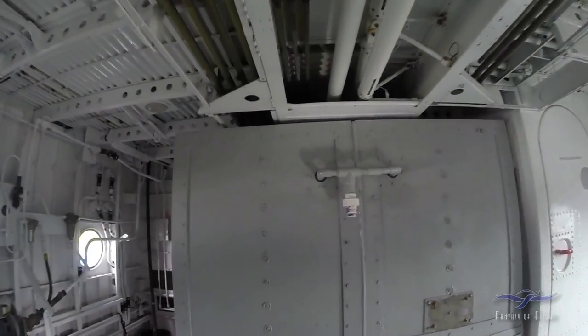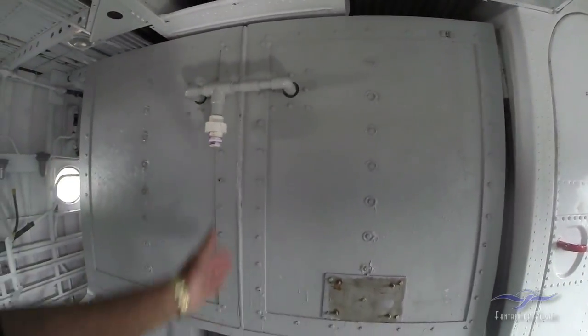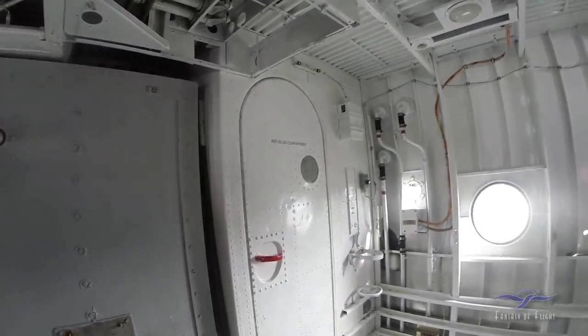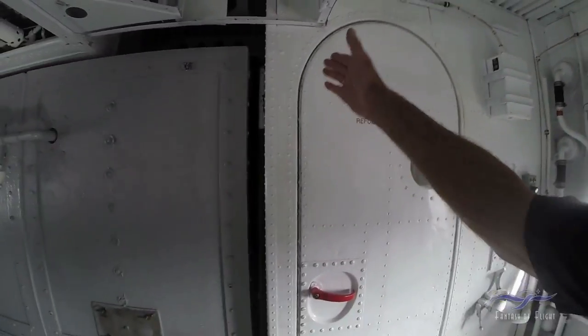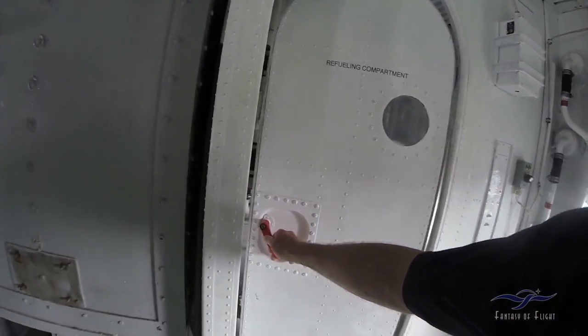In this case, this is a water tank, and they're split — you've got a port side and a starboard side. This says 'refueling compartment.' This is an air-sealed deal, so you can't have any fumes.